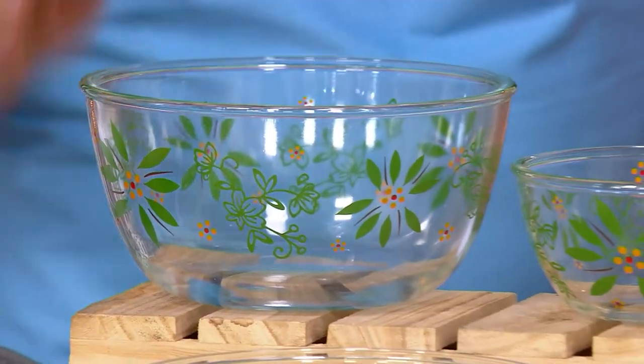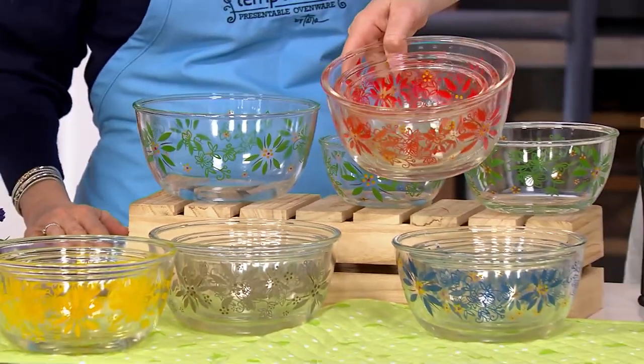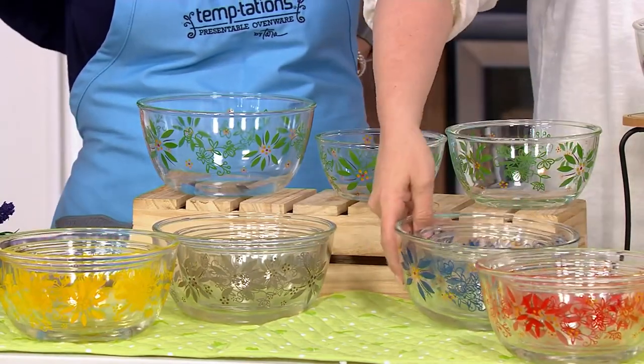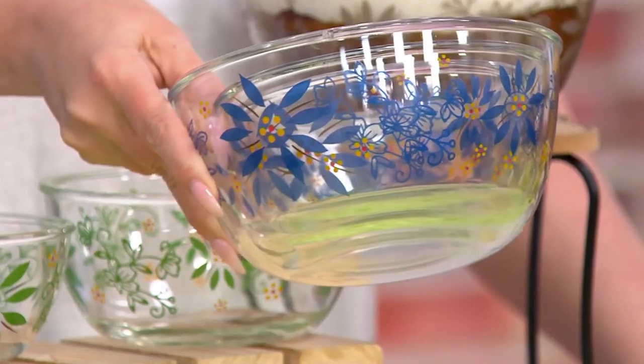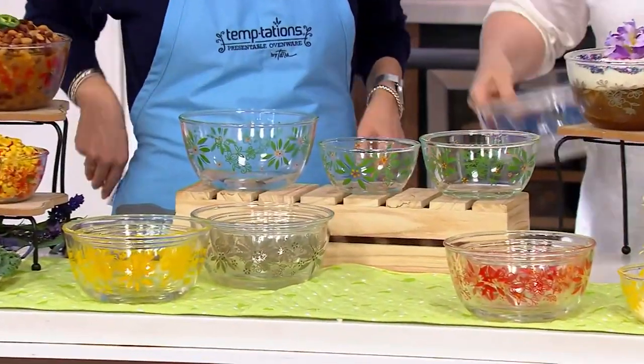Here is your set of three in green up top. We only have seven dozen in green. The red were even more limited — six dozen left in the red. Here is your set of three in blue. Blue has already sold out.